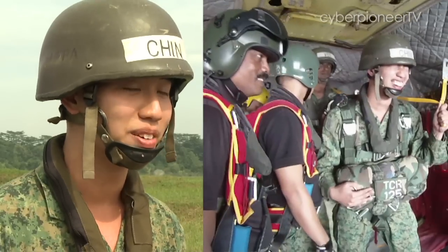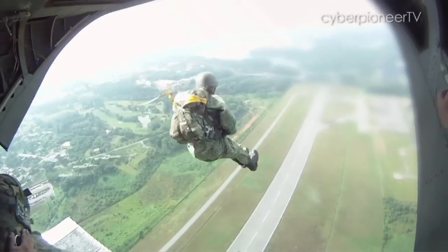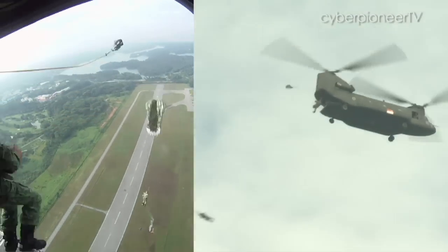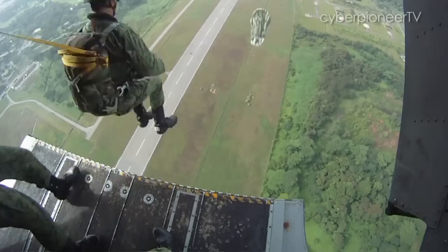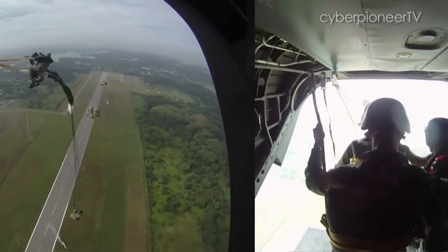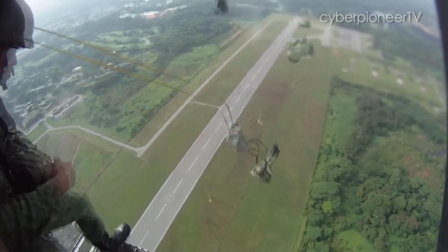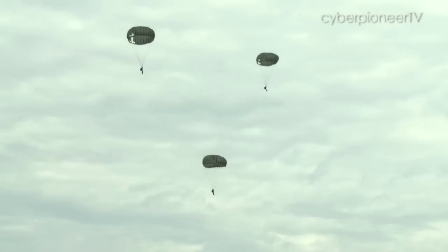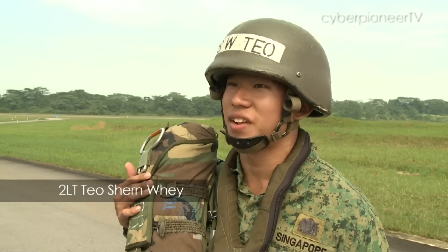When we were down there, it looked a lot higher. When we got up there, it actually wasn't as high as I thought it would be. It's a big jump here — safe and soft landing, actually. An experience of that type.